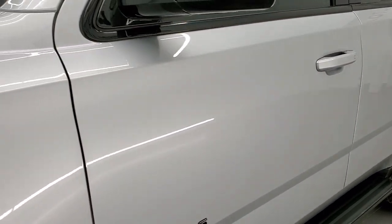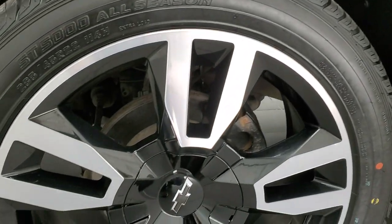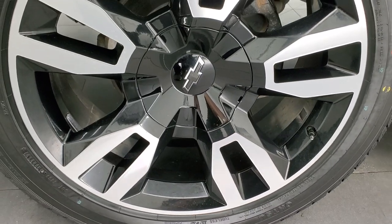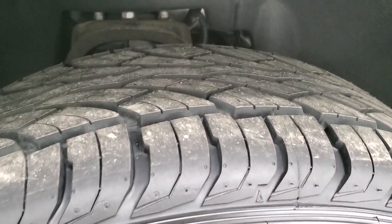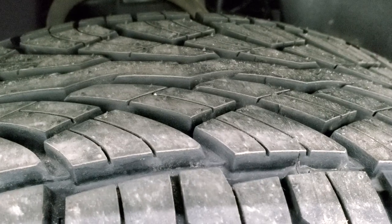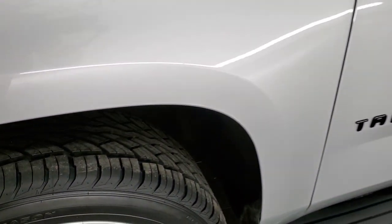This one has the RST package on it, and when you get that package you get these really good-looking 22-inch painted and polished aluminum rims. Really good looking, no scuffs or scrapes on that rim, and it has brand new Ahutsu ST5000 285/45R22 tires. We put those tires on in our safety inspection — still has the little wear knobs on it, so four brand new tires on this vehicle.